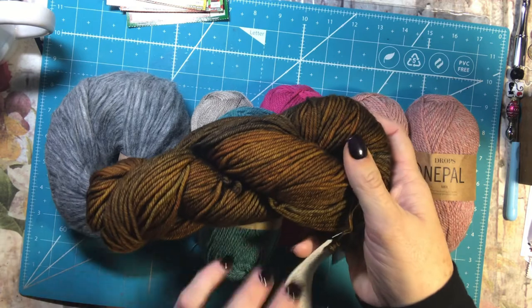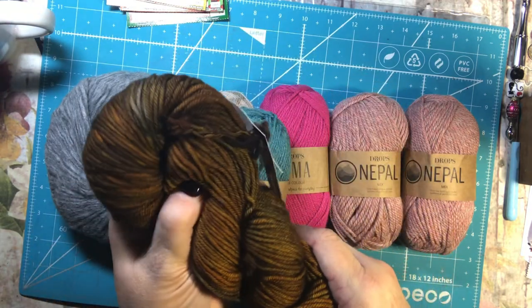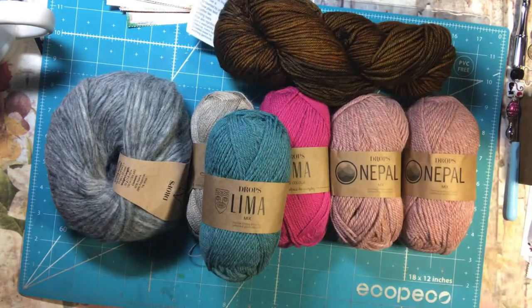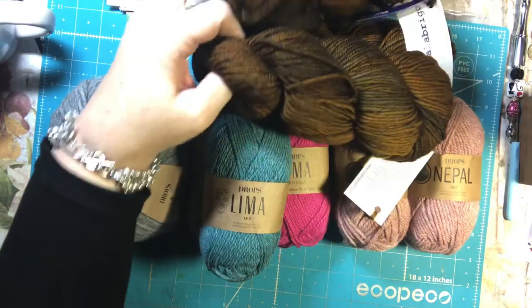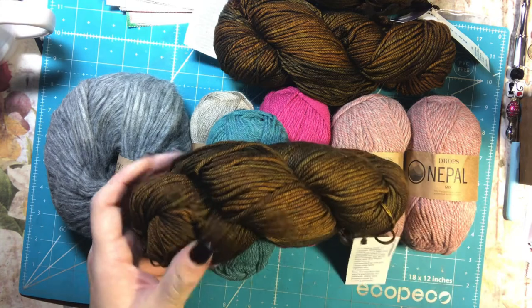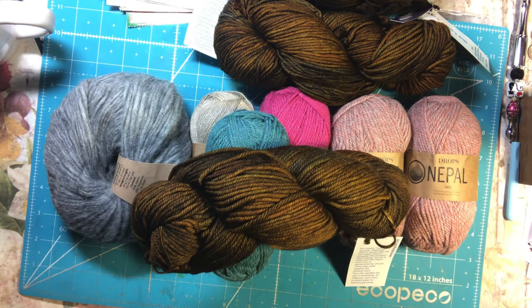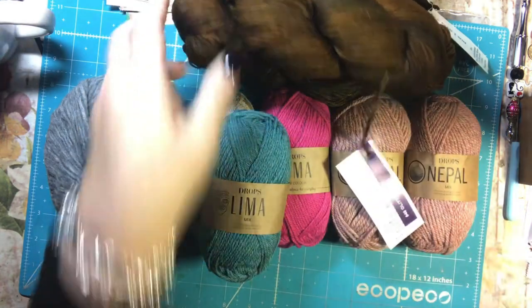This is Malabrigo Rios in the color Glitter. I love this — it's like a brown, gold, copper. Copper is probably the best description. I think it's really pretty.